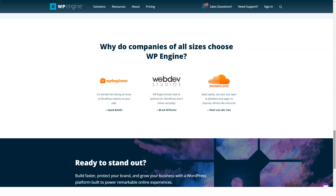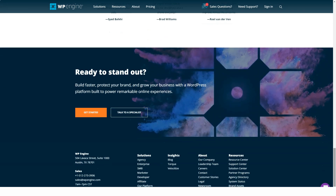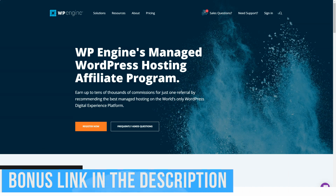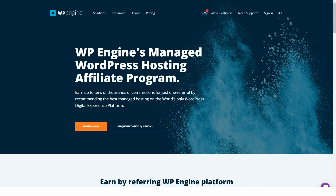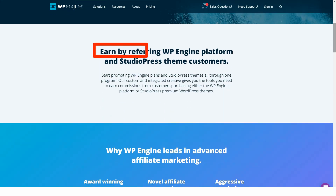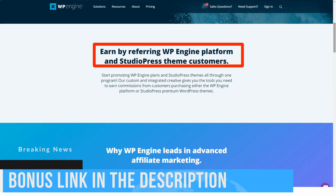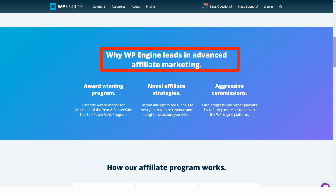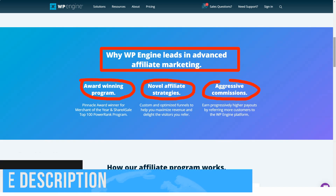WP Engine offers reasonable prices, although some can be considered higher than those of other companies offering similar services. Their plans range from $25 per month for the basic plan to $828 for the more advanced premium plan. Premium packages are customized according to options selected by users. All tariff plans except personalized ones have a 60-day money-back guarantee. WP Engine offers a discount on all plans if the contract is signed annually, and a two-month discount on the original plan for annual contracts. Payment is accepted through PayPal and credit cards; bank transfers and Bitcoin are not allowed.